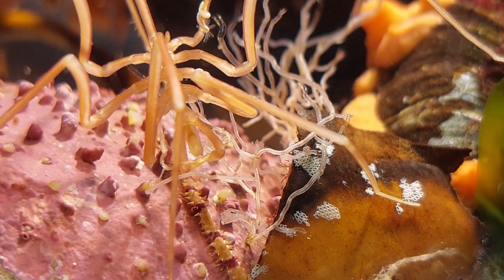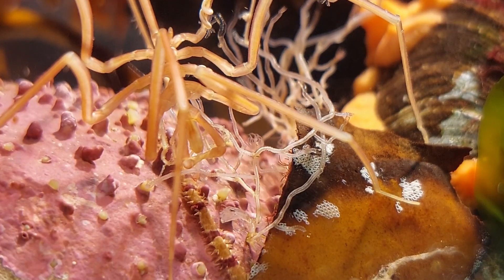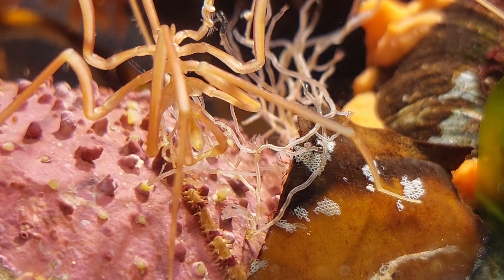I was able to find a few more hydroids for the spiders to snack on, but it's difficult to find during winter. I was made aware that these usually die off during winter, so no wonder I guess.